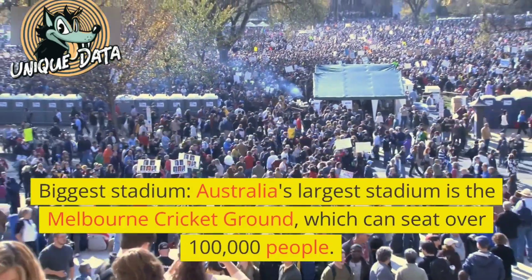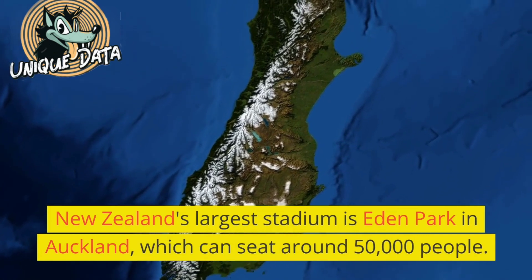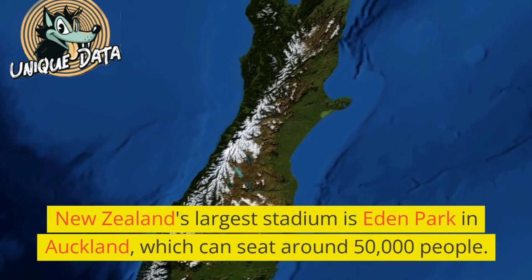Biggest stadium: Australia's largest stadium is the Melbourne Cricket Ground, which can seat over 100,000 people. New Zealand's largest stadium is Eden Park in Auckland, which can seat around 50,000 people.